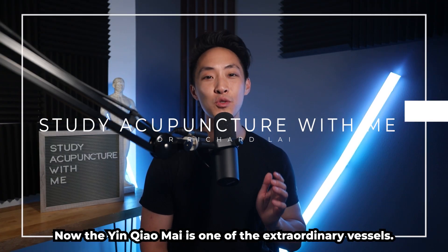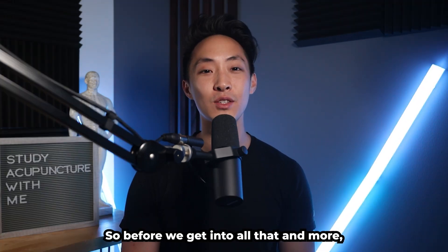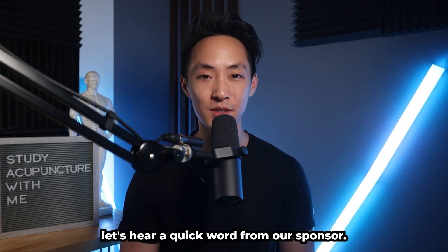The yin chao mai is one of the extraordinary vessels. Before we get into all of that and more, let's hear a quick word from our sponsor.